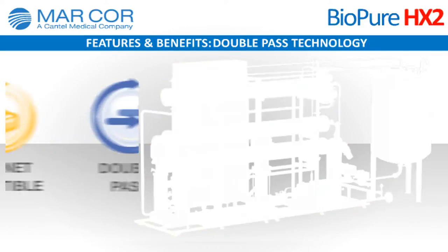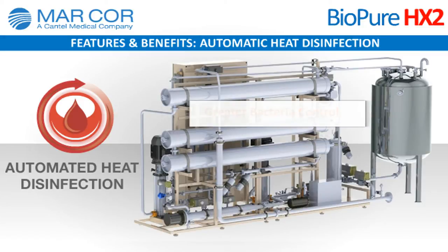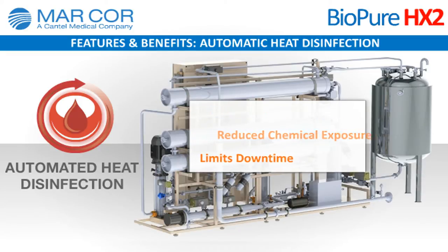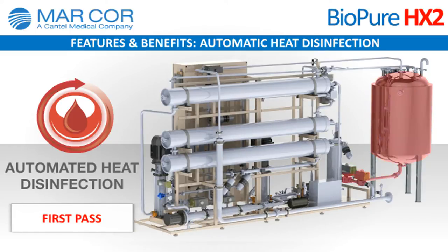Automatic heat disinfection: an automated heat disinfection process provides greater bacteria control, reduces chemical exposure, and limits system downtime. The HX2 offers four automated cycles to separately heat disinfect the first-pass RO, second-pass RO, distribution loop, and point-of-use.